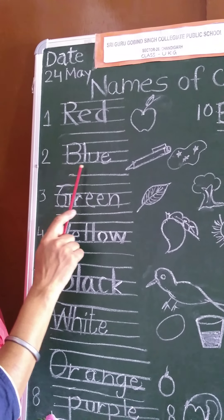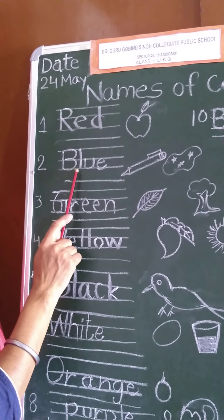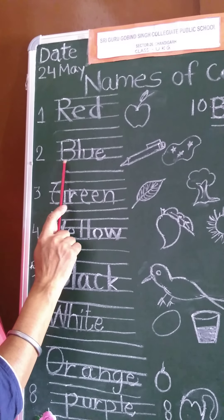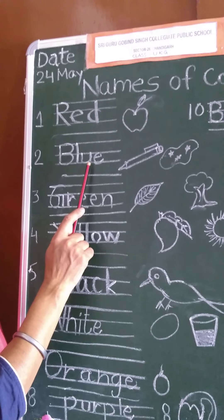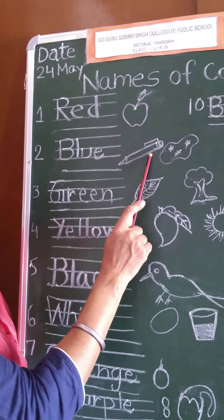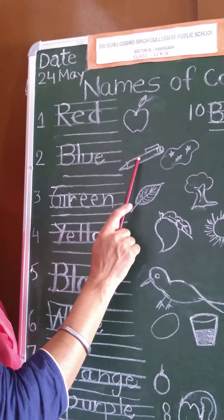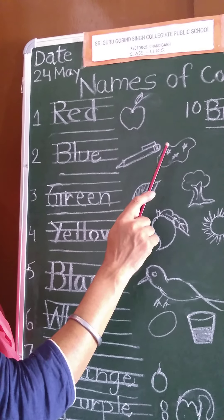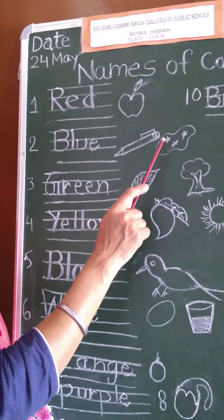Number two, blue. B-L-U-E, blue. A picture of a pen is here. You will do blue color in this pen. You can draw sky also — the sky is also blue.